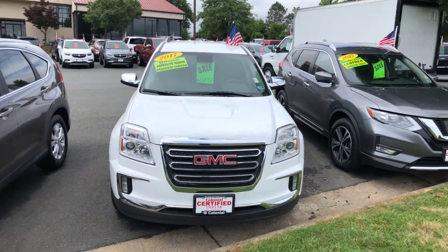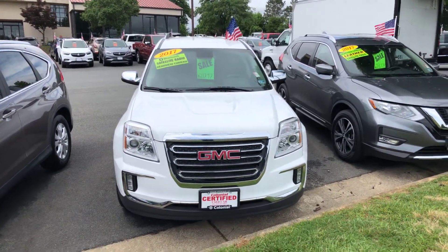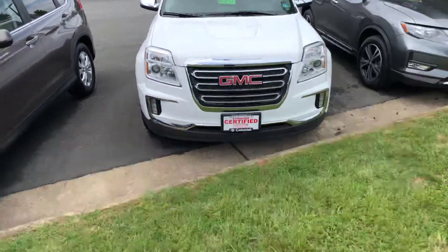Hi, this is Lucas Ald with Colonial Auto Center and I'm here with the 2017 GMC Terrain that you're interested in.